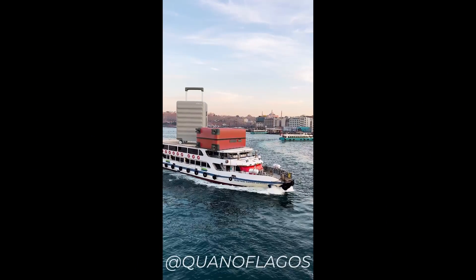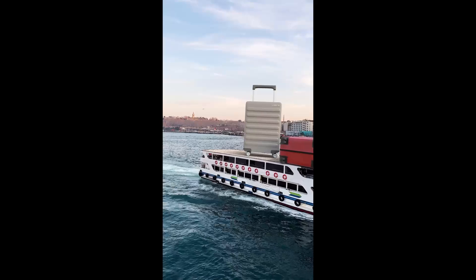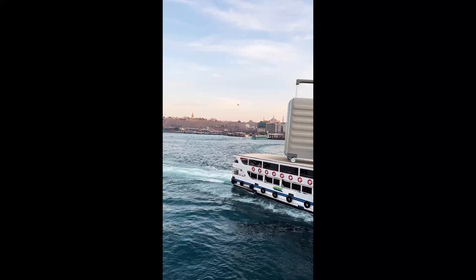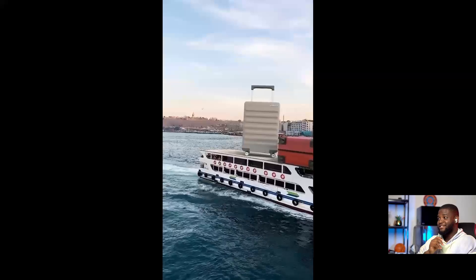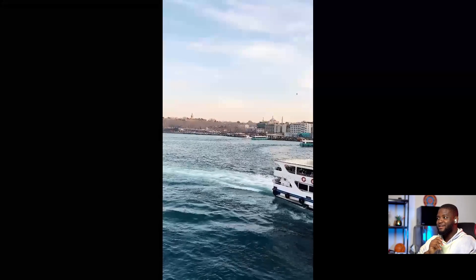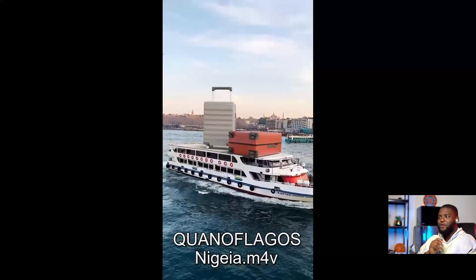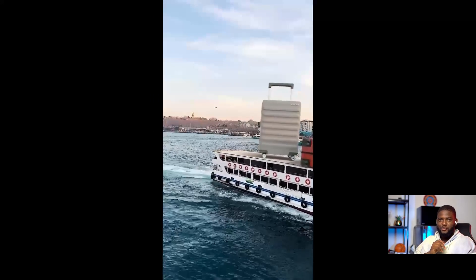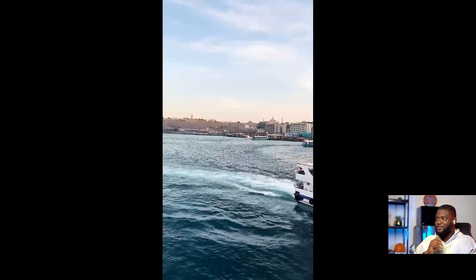Next person on our list is Khan of Lagos from Nigeria. This is really nice. I love the sound design of the birds and the boat noises. It's a very simple concept. I don't think this is camera tracking — this is more of motion tracking, tracking the actual boats, and then there are two suitcases on it.